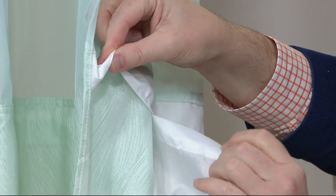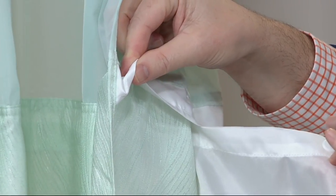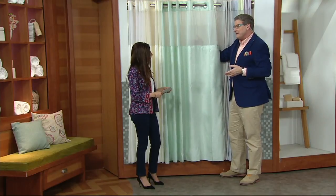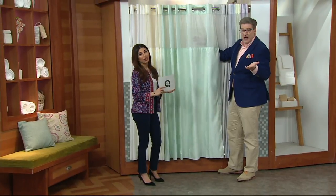And the liner is polyester as well. So you can snap this out, throw it in the washing machine, and then snap it back in. Or snap it out and throw the entire thing in the washing machine. You can also put it in the dryer, but because it dries in just minutes, I just hang it up damp, and within an hour it's dry.